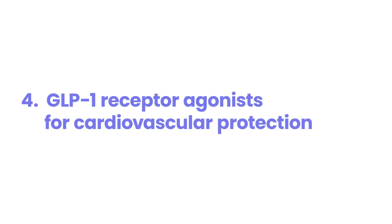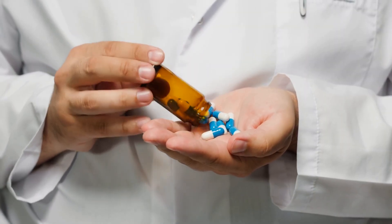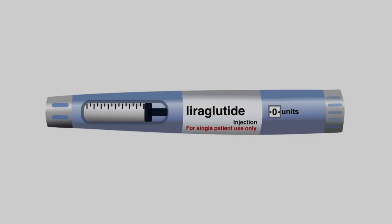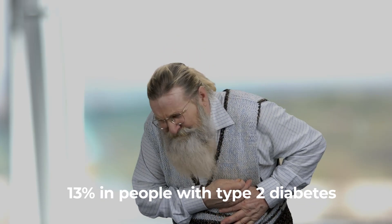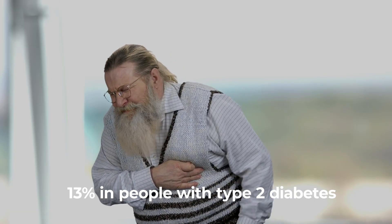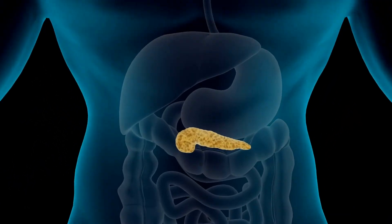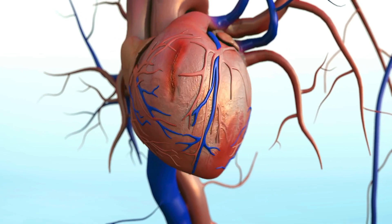Number 4: GLP-1 Receptor Agonists for Cardiovascular Protection. Amazing new medicines are helping people with diabetes protect their hearts — these medicines are called GLP-1 receptor agonists. A big study in 2016 showed that one of these medicines, liraglutide, lowered the risk of heart problems by 13% in people with type 2 diabetes. These medicines work by copying a hormone in your body that helps control blood sugar, and they also protect your heart.